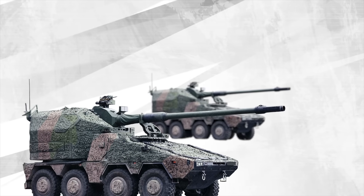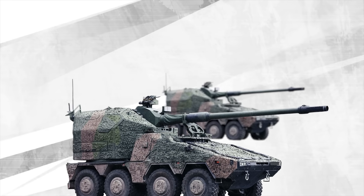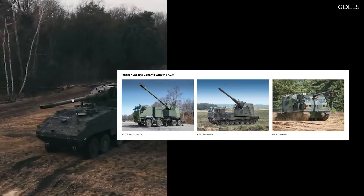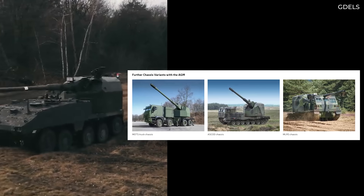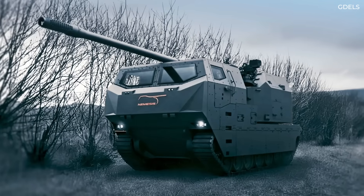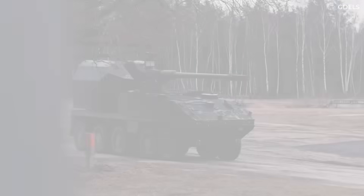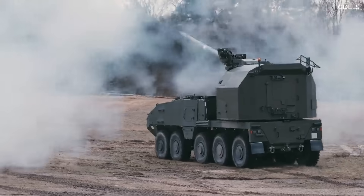The RCH-155 looks like a pretty advanced weapon. Its main feature, the AGM, is made even more appealing for militaries as it can be mounted on other platforms beyond the Boxer. It's also being offered on the ASCOD platform under the name Nemesis, while the Swiss have chosen the AGM to be mounted on their Piranha 4 10x10 vehicles.